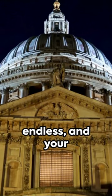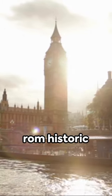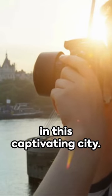London's charm is endless, and your camera can capture its timeless beauty. From historic monuments to hidden gems, each photo tells a story. So keep exploring, snapping, and cherishing the memories you create in this captivating city.